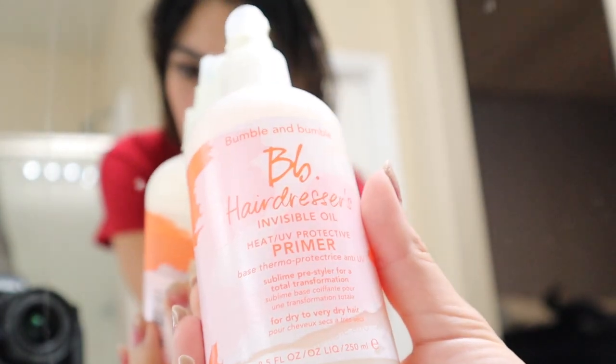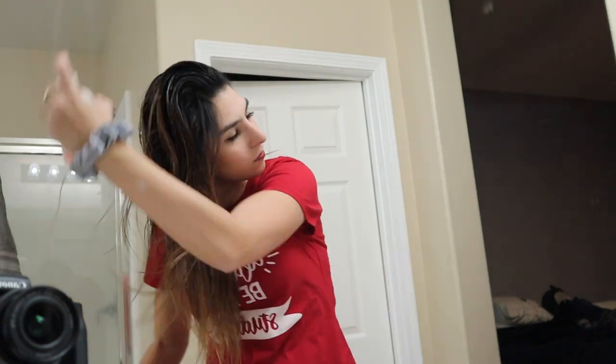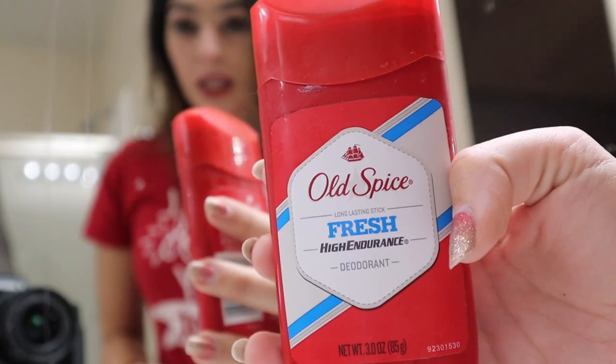Okay so this is makeup done, and now we're going to do hair. I did want to curl my hair but we do not have time for that today — that's my alarm to leave. So I'm going to blow dry this, maybe straighten it, probably not. For my hair I use this BB Dresser invisible oil — it's a heat and UV protective primer and I just spray it on. Also, I use men's deodorant because I think it smells good and I don't get it on my clothes. Antiperspirant freaks me out and men's deodorant tends to not have that.